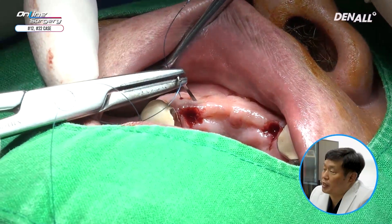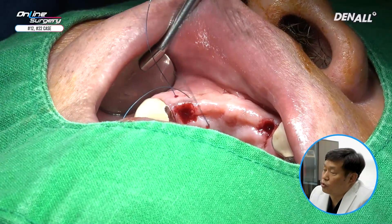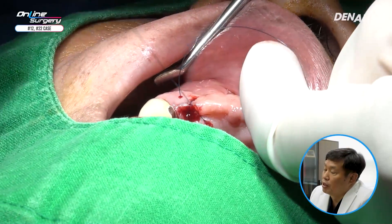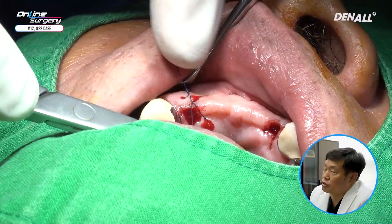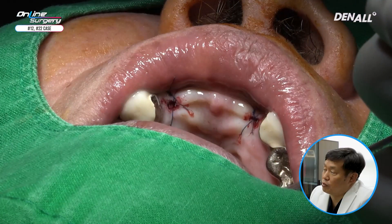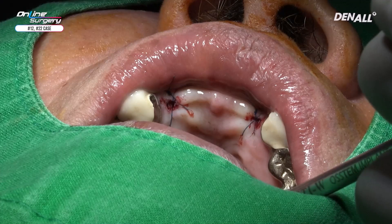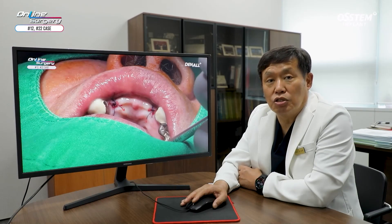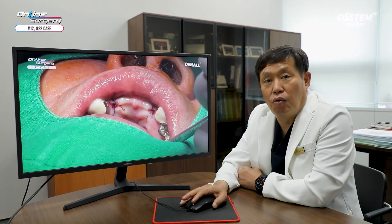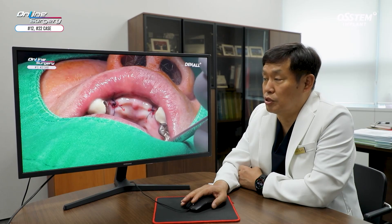If there is a template, when you do second surgery, you can use the template and by punching out that area using a tissue punch, second surgery can be performed easily. A figure-of-eight suture was done to complete the case. In this case, in the upper anterior area, although there was a long-span PFM bridge, scanning was performed and one guide was fabricated. There was no deviation and implants were placed in the planned position. Thank you for watching.